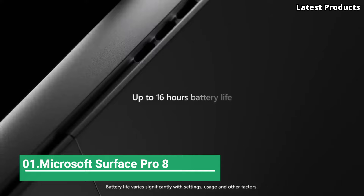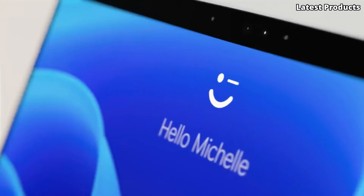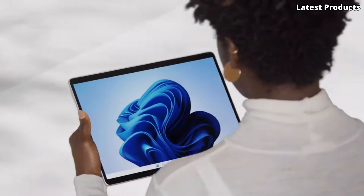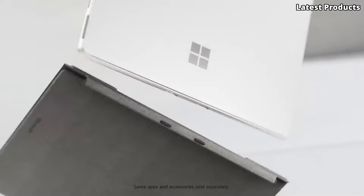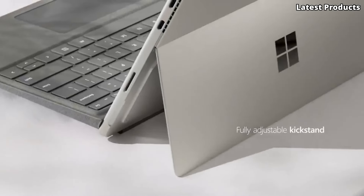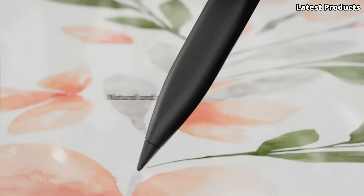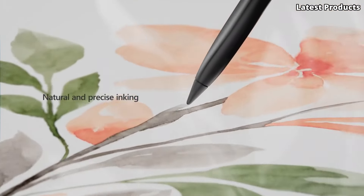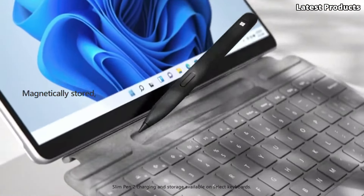Number 1: Microsoft Surface Pro 8. The Microsoft Surface Pro 8 is a powerhouse device that seamlessly combines the versatility of a tablet with the productivity of a laptop. With its sleek design, powerful performance, and innovative features, the Surface Pro 8 is designed to empower you to work and create wherever you go.